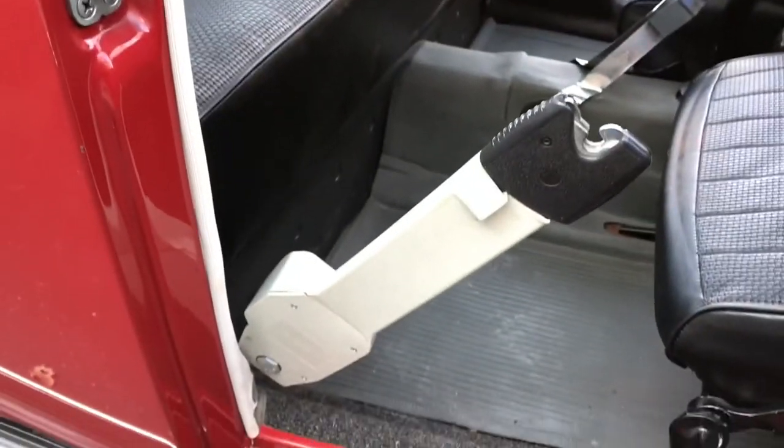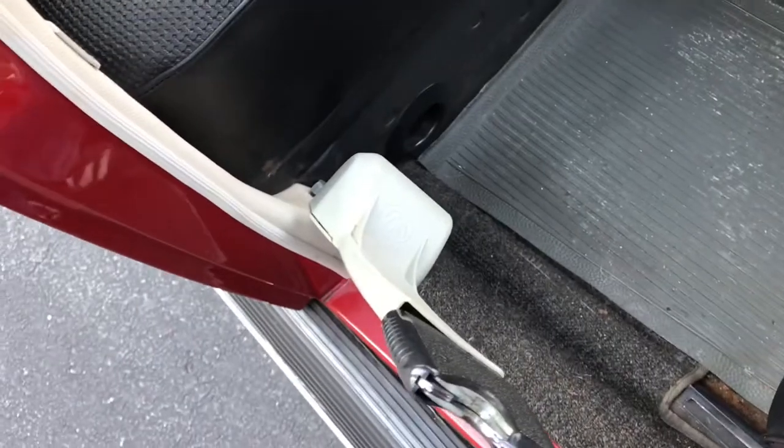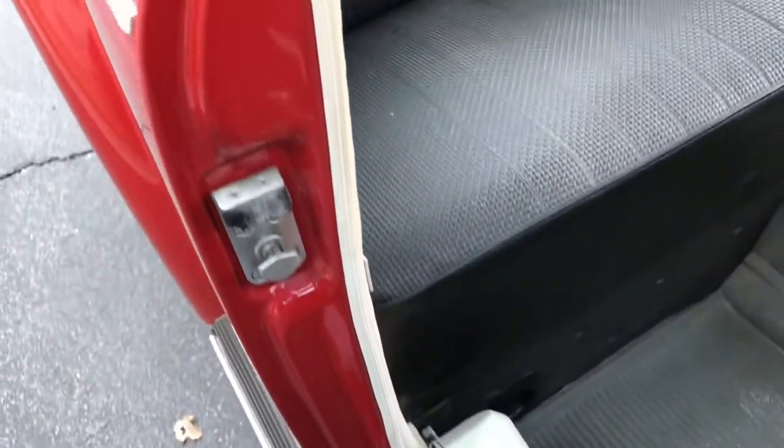There are the plastic seatbelt holders that always kind of turn yellow and crack, and these things are mint. All the interior trim is pretty unbelievable.